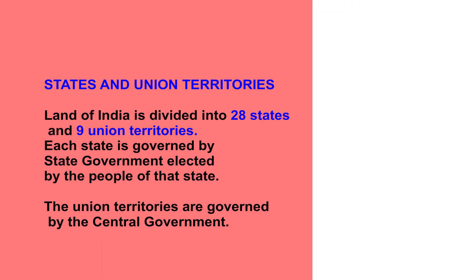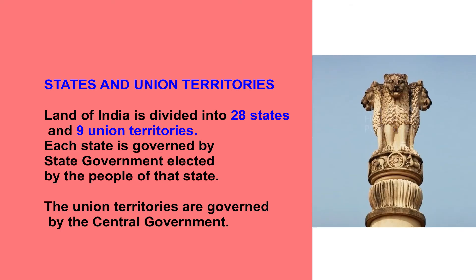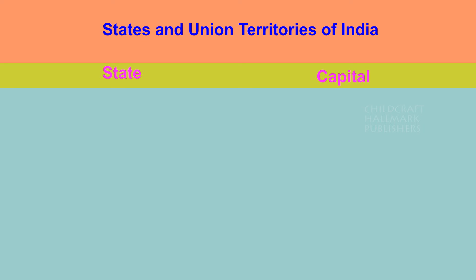States and Union Territories. The land of India is divided into 28 states and nine union territories. Each state is governed by a state government elected by the people of that state. The union territories are governed by the central government.